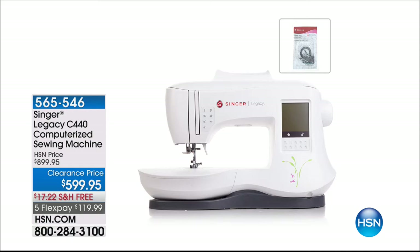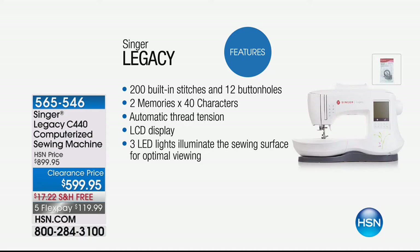The Singer machine has a memory built in so you can do monogramming or lettering. It's actually $300 off — it's a $900 package with free shipping and five flex pays. The only heads-up is I have less than 200 worldwide, so it's very very limited. If you're thinking about a new sewing machine, please stay tuned.